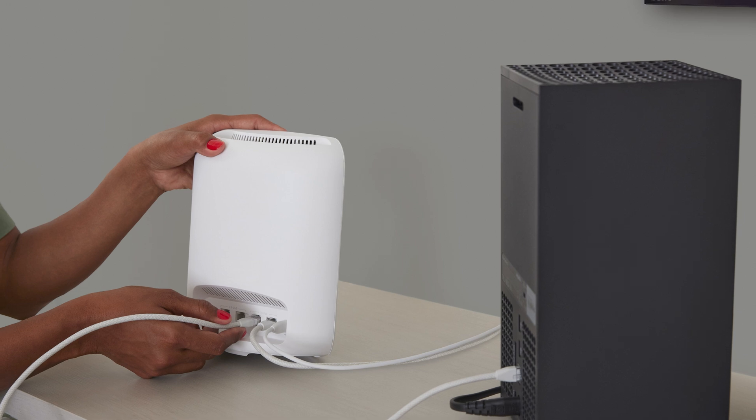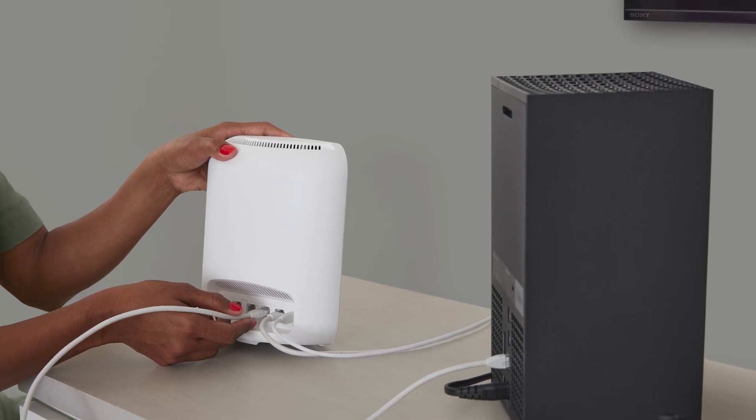These days, speed is the name of the game in internet technology. If you own a home AV installation company, you understand that your customers need everything to work reliably when they need it. Davis not only carries the all-new Eero Max 7, but also provides everything else you need to run a successful installation company, including bulk wire, Ethernet switches, fiber optic solutions, accessories, and much more.